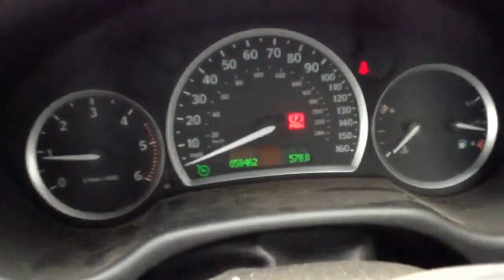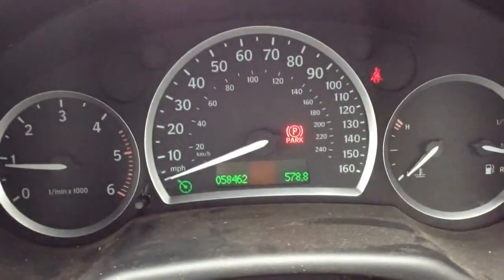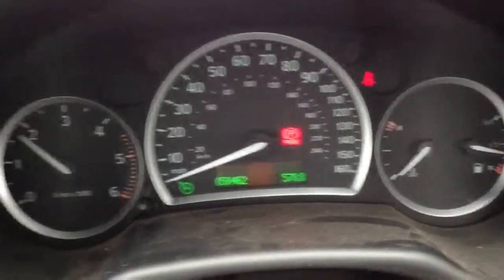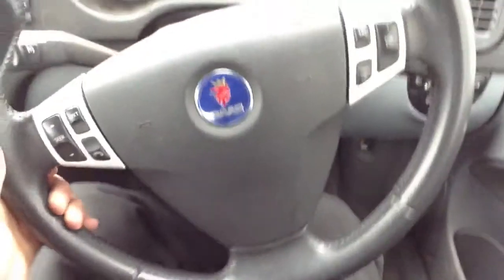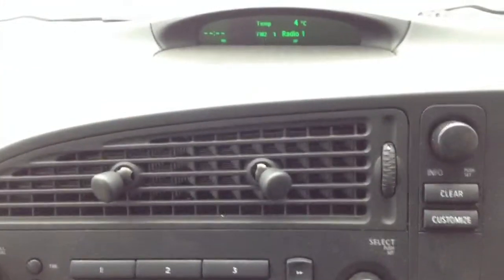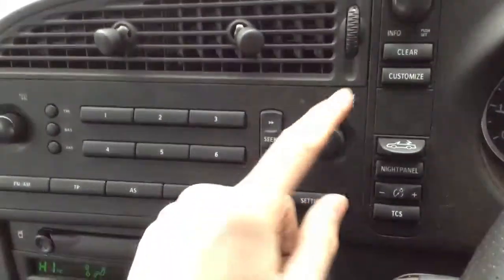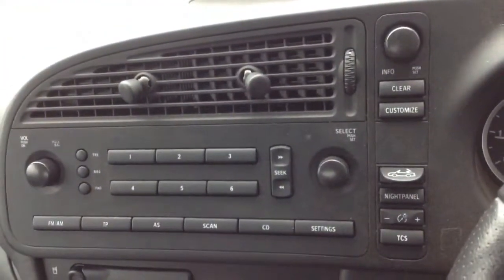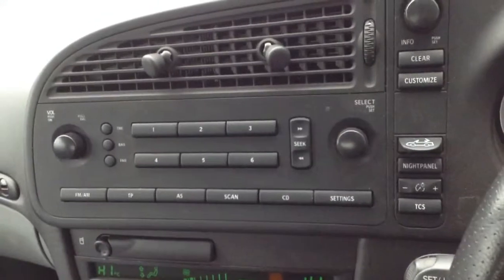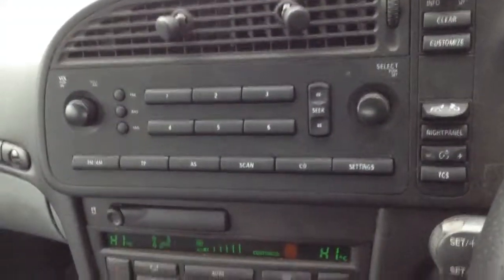Stepping inside the vehicle, looking at 58,462 miles on the clock — very low indeed. No warning lights appearing on the dash at all, and you've even got nearly half a tank of fuel. Heated steering wheel — not in bad condition. Radio has no issues at all functioning; that works perfectly fine. I have had the roof down and up — no problems at all. Obviously the main factor of the car, it works perfectly fine. I've tried and tested it and it went down and up with no issues at all.